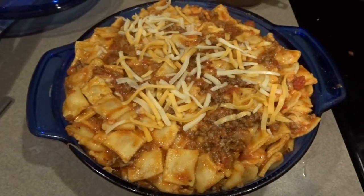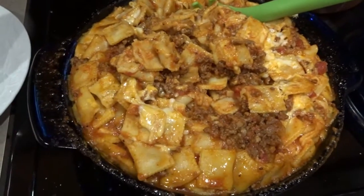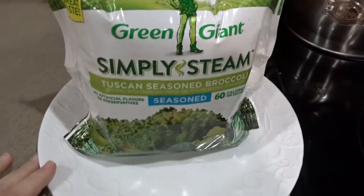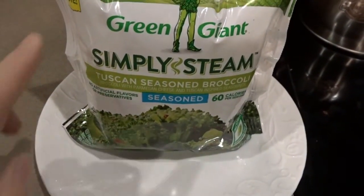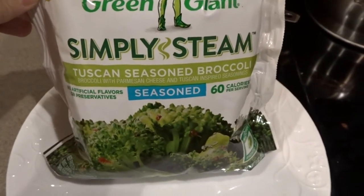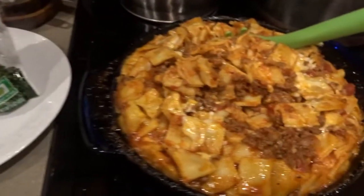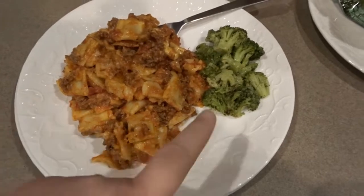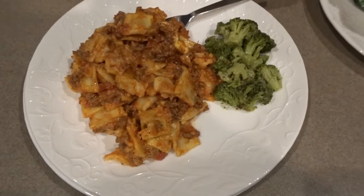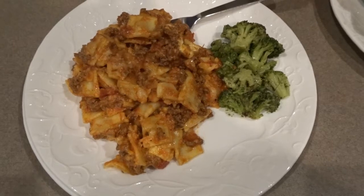The casserole is out of the oven — it boiled over a little bit, it was a very packed dish, but it's all cooked through and smells delicious. I also heated up some Green Giant Simply Steamed Tuscan seasoned broccoli in the microwave. Here's dinner served up: Tuscan seasoned broccoli and the baked ravioli casserole. Very simple, very easy, with a side of broccoli. This will also make really wonderful leftovers for lunch.